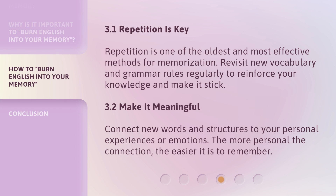Repetition is key. Repetition is one of the oldest and most effective methods for memorization. Revisit new vocabulary and grammar rules regularly to reinforce your knowledge and make it stick. Make it meaningful: connect new words and structures to your personal experiences or emotions. The more personal the connection, the easier it is to remember.